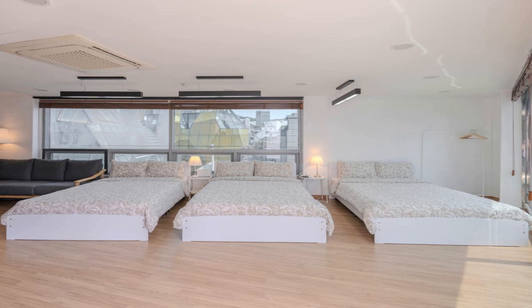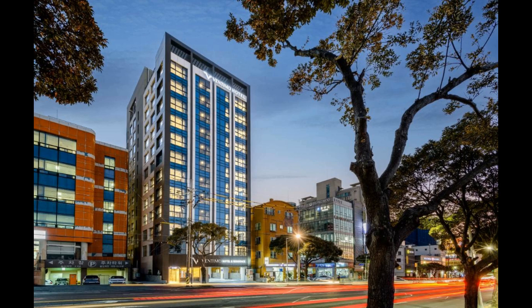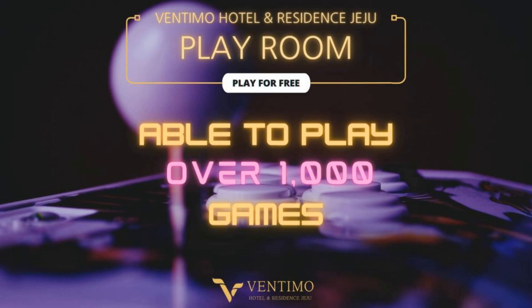Number three: ideally located in the center of Jeju, Ventimo Hotel and Residence Jeju has free Wi-Fi throughout the property, a fitness center, and free private parking for guests who drive. This four-star hotel offers a garden. The hotel has family rooms, and all rooms come with air conditioning.